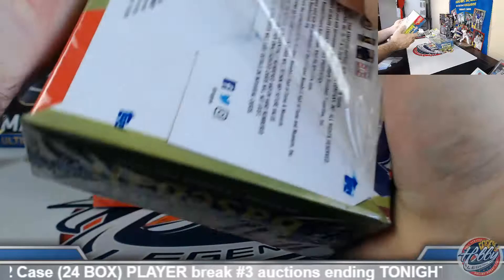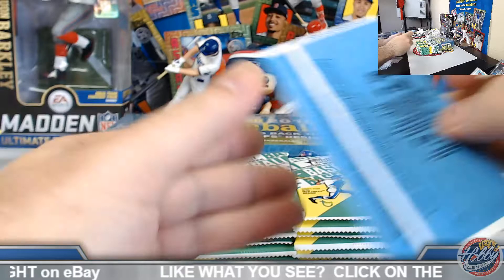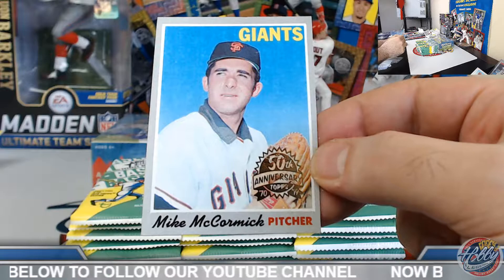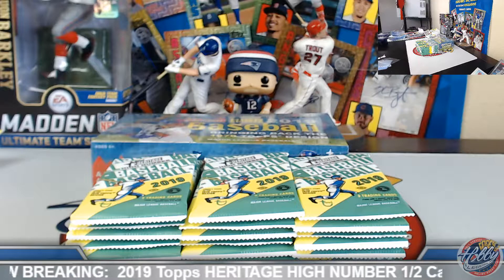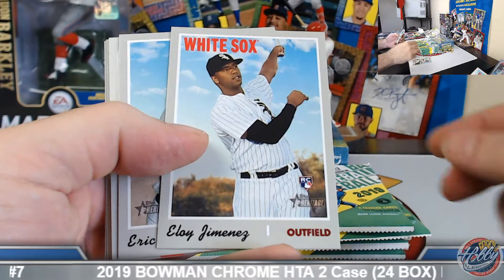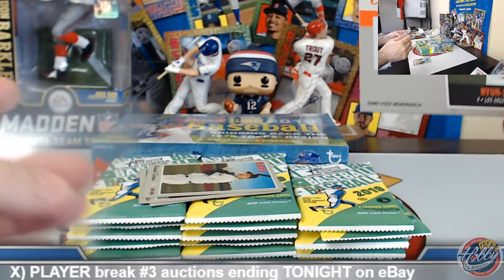Box number five coming up. Mike McCormick, San Francisco — James, there we go, little action on the board for you sir! Two autos, two relics on the board so far — looks like we're going to start box five off with a relic. Eloy base rookie. Hyunjin Ryu Clubhouse Collection game used jersey relic — little action on the Dodgers there, James.